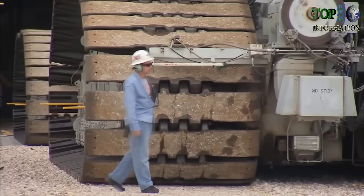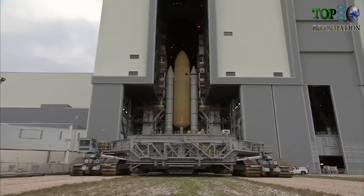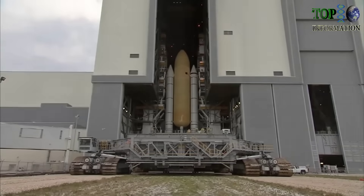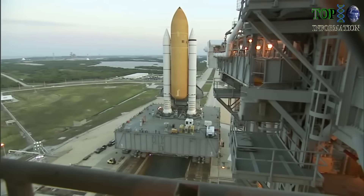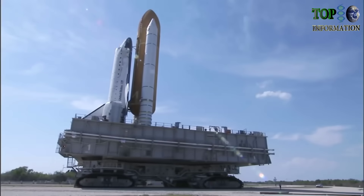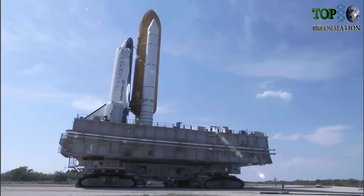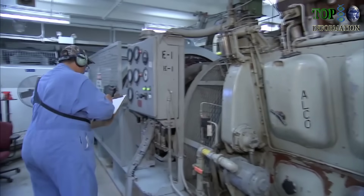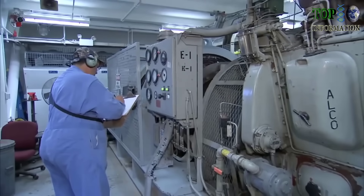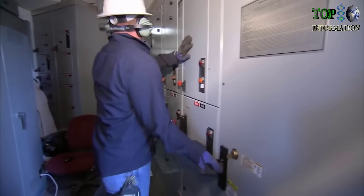It's very important that all of our systems function properly and safely from the time we leave the safety of the Vehicle Assembly Building until we get out to the launch pad. During that six hours or so where we're out on the crawler way, it's pretty much just my team and the crawler getting the vehicle out to the pad, and it's a critical time.